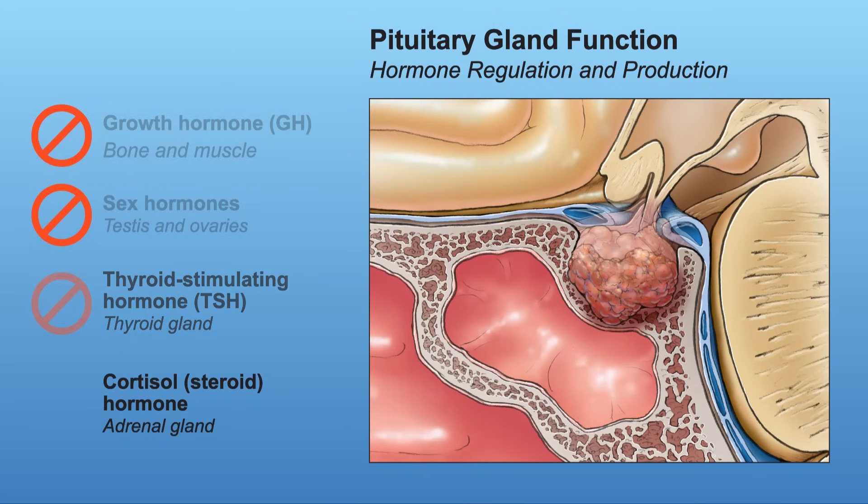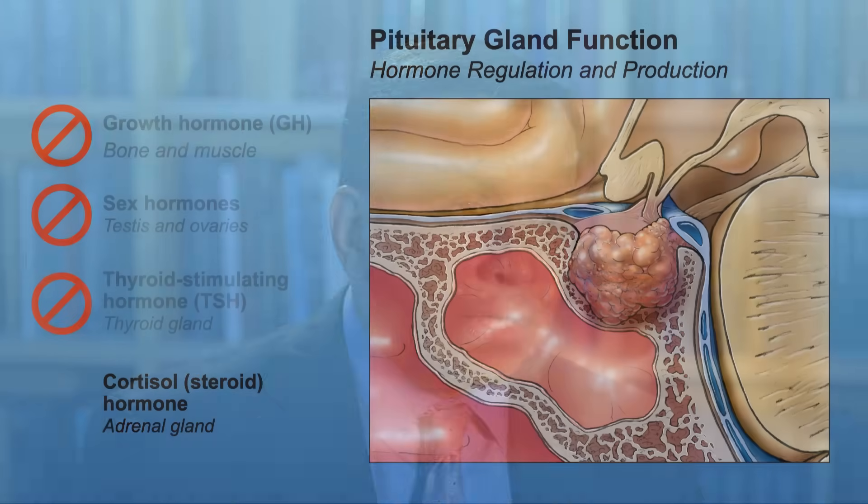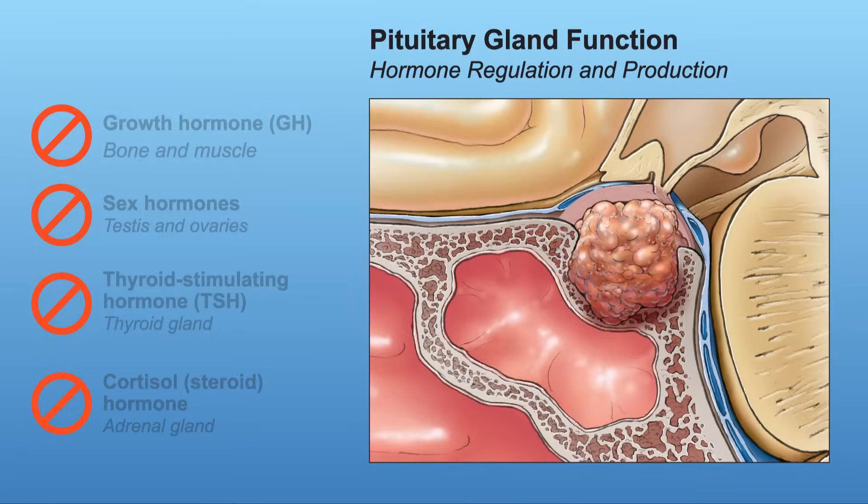The third hormone that shuts down is thyroid, but you really need a large tumor and significant loss of gland before that happens. The last hormone to shut down is cortisol, a steroid hormone. Thyroid and cortisol are both hormones of metabolism, so it makes sense they're the last two the body is willing to give up. All these hormones must be evaluated in every patient before we consider any treatment.